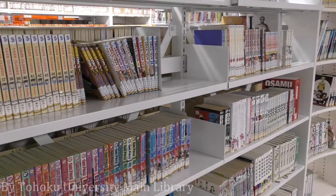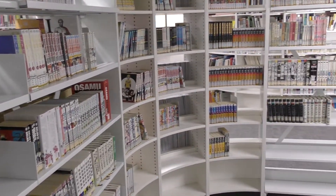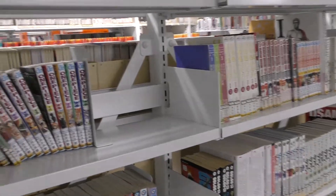Welcome back to BB Library Weekly. Last week we showed you that you can read manga both in Japanese and English here in the library, but these are my suggestions if you want something in particular to read. So let's start.